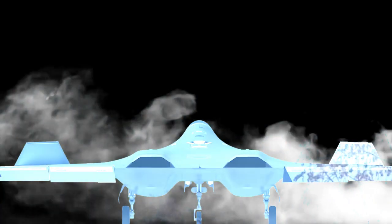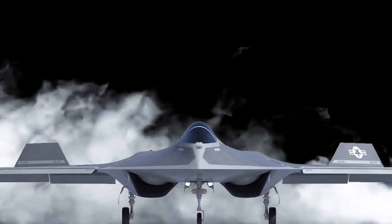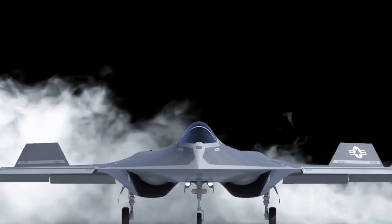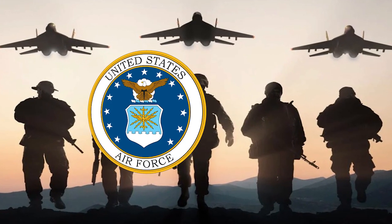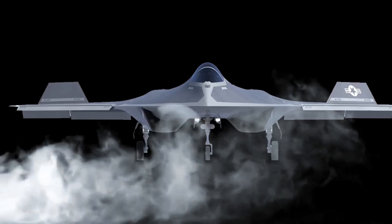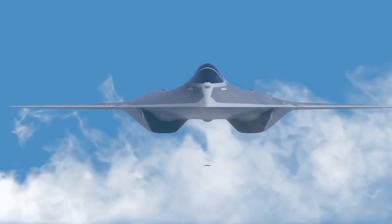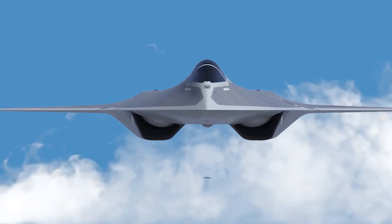These two new stealth aircraft from China are prototypes of fighters that the country plans to deploy in the near future. The United States, through its NGAD program, is actively advancing the development of sixth-generation fighter jets. Earlier, the US Air Force claimed a successful test flight of a prototype sixth-generation aircraft in 2020, although the details remain highly classified. Additionally, the US announced that its sixth-generation aircraft is expected to enter service sometime in the 2030s.